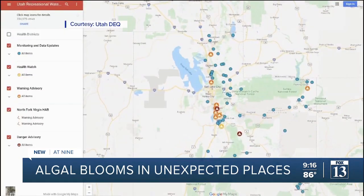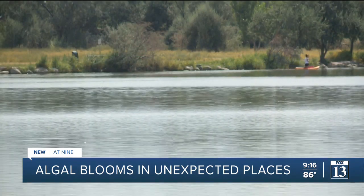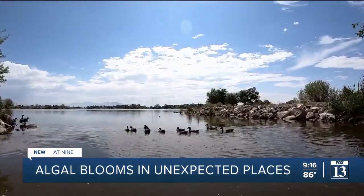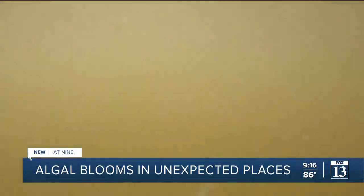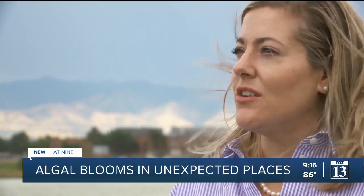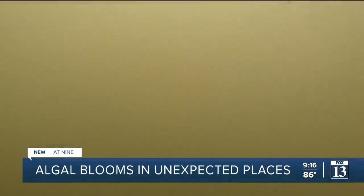The state's Division of Water Quality monitors about 20 bodies of water at high frequency and gets another 20 or so from partners across Utah. If you're heading to a lake that isn't monitored as frequently, there are some things you should do before getting in the water. The things you're looking for are maybe pea soup, lime green water. Sometimes it looks like someone's taken a lawnmower bag and those clippings are dumped straight into the water — it looks like grass clippings. Needless to say, if it doesn't look good, don't go in.